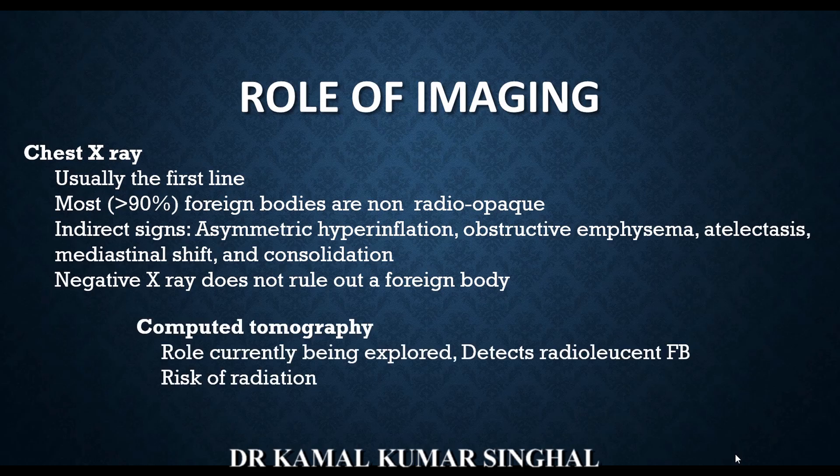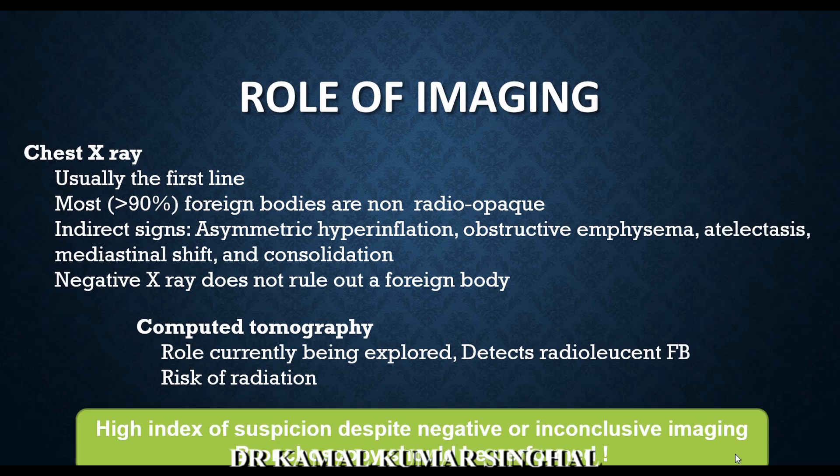The role of CT scan in foreign body aspiration is still being explored. It can detect some radiolucent foreign bodies, but carries a risk of radiation. The key caveat is that a high index of suspicion should be maintained despite negative or inconclusive imaging, and in such children a bronchoscopy should be performed.